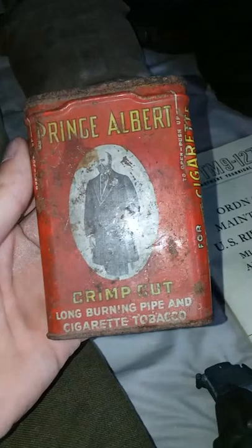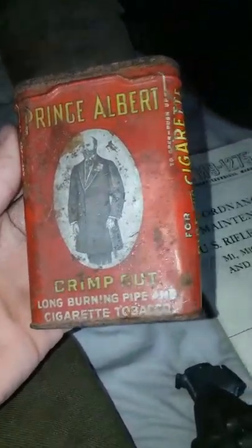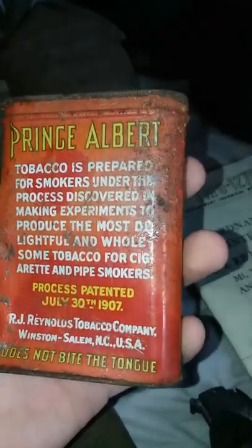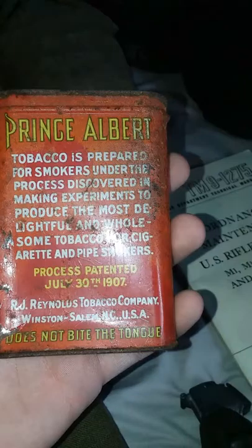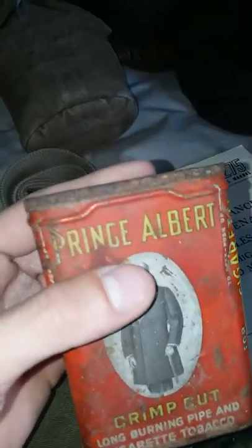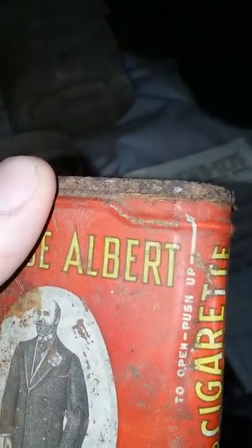Prince Albert — these are cigarettes, long burning pipe and cigarette tobacco. From 1930 to 1940 these were produced by the company, for soldiers or anyone. I use it for display purposes. I cannot get it open because it is rusted shut, but if I ever do get it open, I'll let you all know.